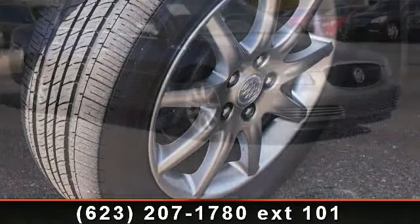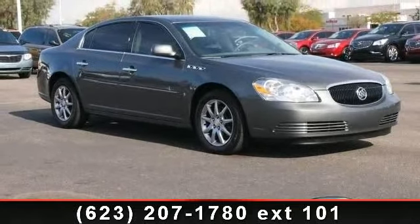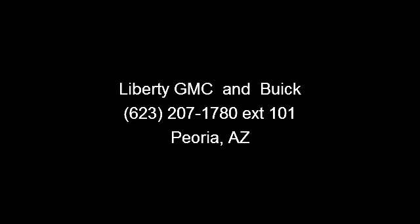Includes U2K XM satellite radio, intermittent wipers, woodgrain interior trim, aluminum wheels, cruise control, passenger vanity mirror, and passenger airbag sensor.